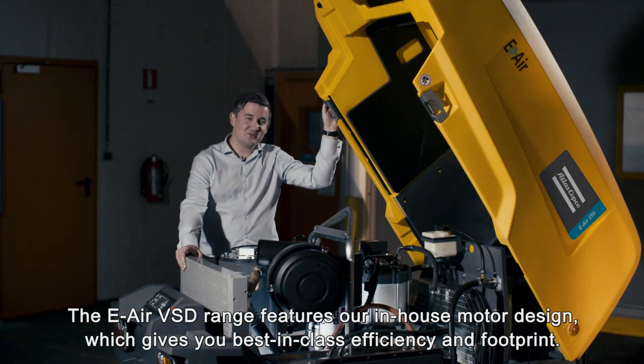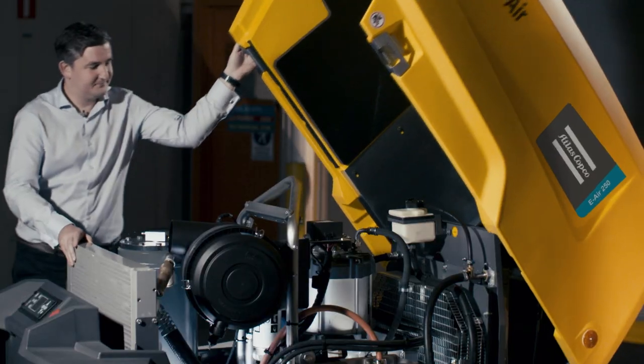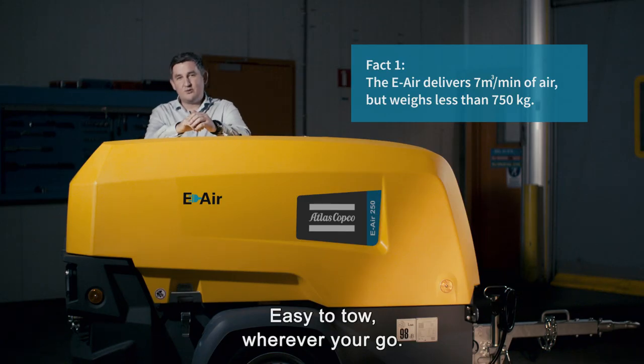The e-air VSD range features our in-house motor design, which gives you best-in-class efficiency and footprint. This gives us the first 7 metre cube machine below 750 kg — easy to tow wherever you go.